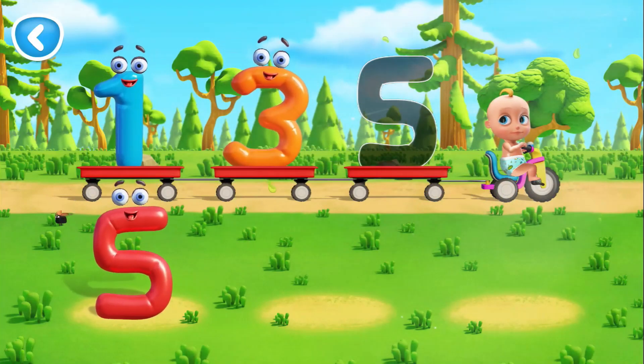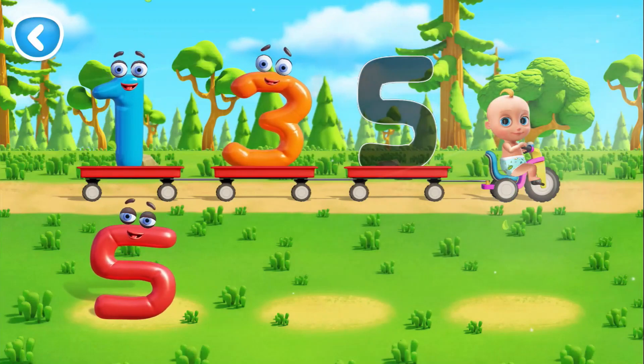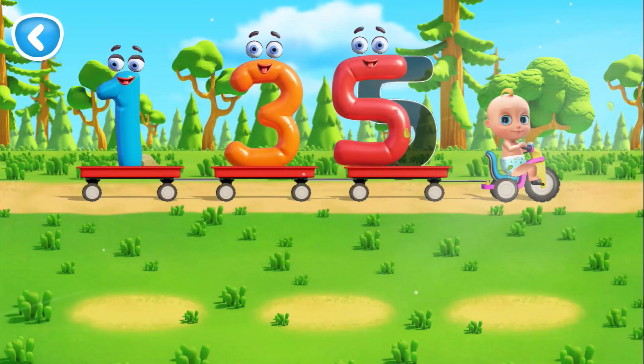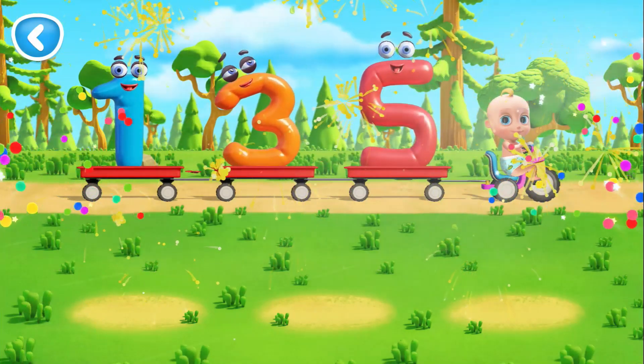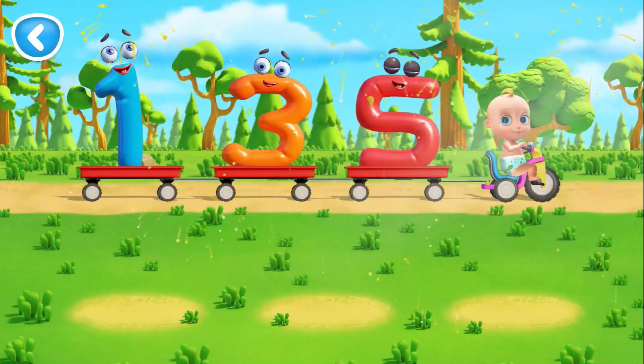Well done. That's 3. That's right. That's 5. All the numbers are set. Let's go.